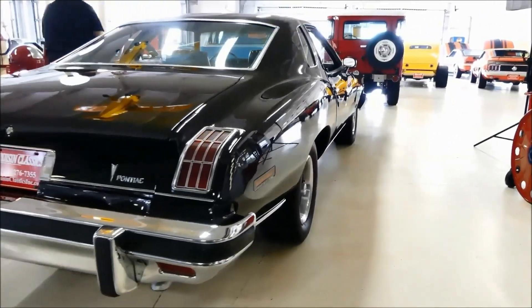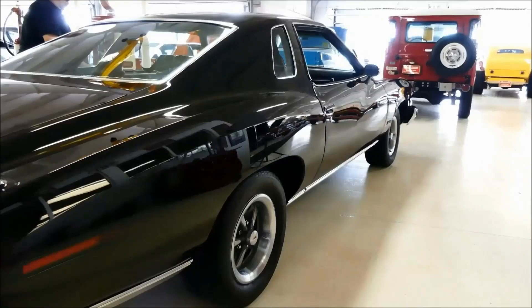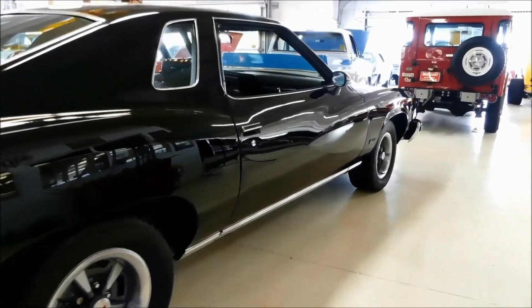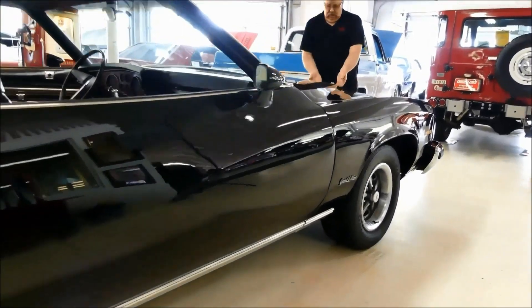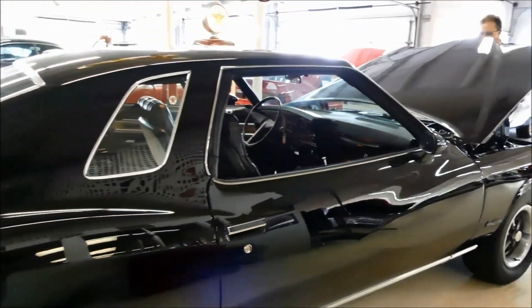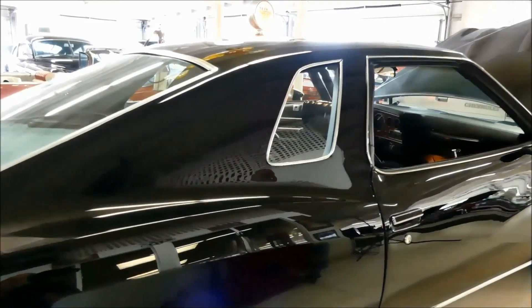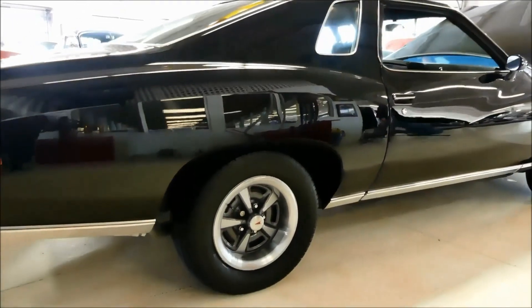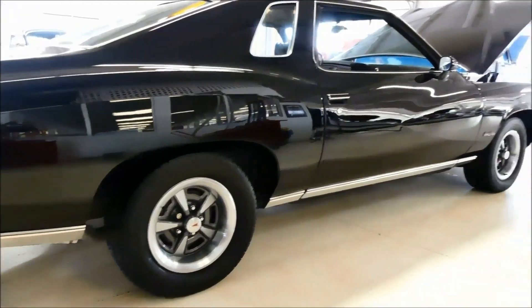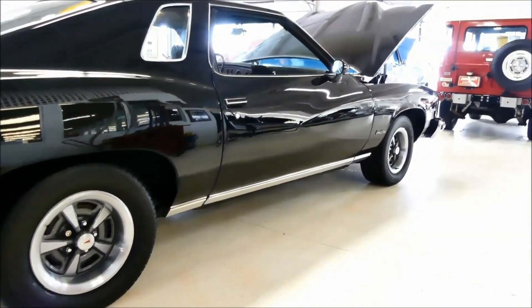Hello everybody. Kurt here with Cruising Classics, introducing a 1975 Pontiac Grand Le Mans. This is black on black in black. And it is absolutely beautiful.